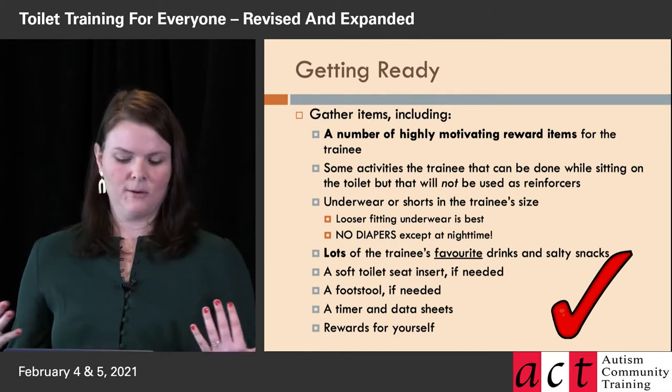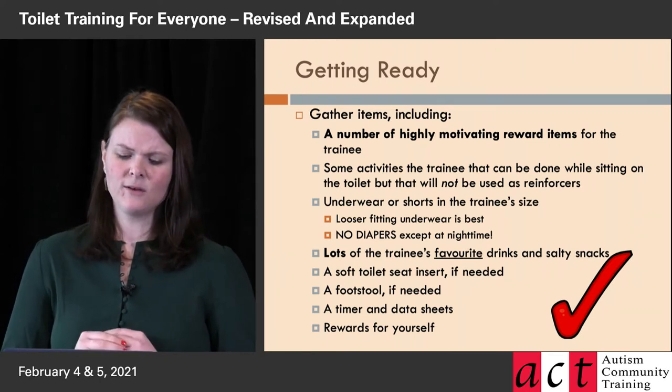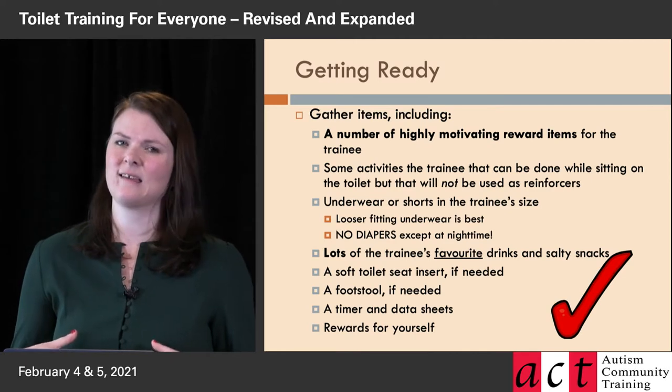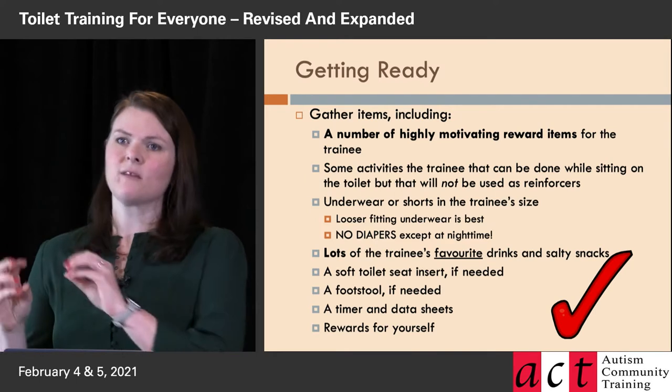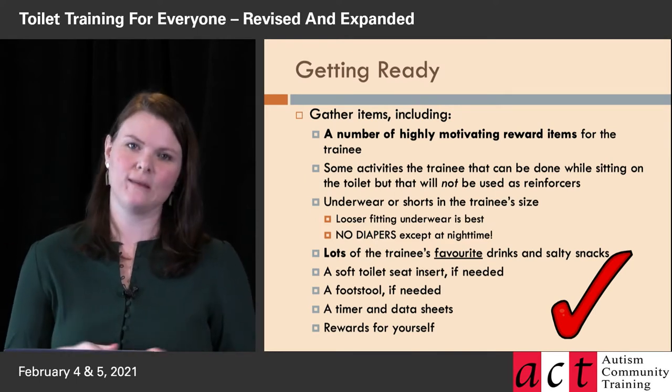There'll be no diapers except when they go to bed at night — they're not going in a diaper at all. Because rapid toilet training is in a really focused situation, you don't generally need those plastic over-covering pants, but sometimes you do if you're doing it at school or part of it ends up happening at school or generalizing to school, so it's good to buy those but you won't need them right away.